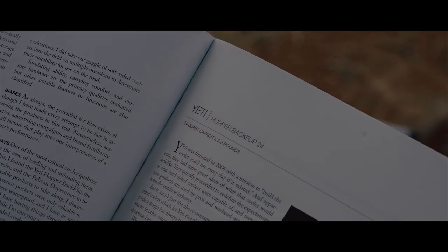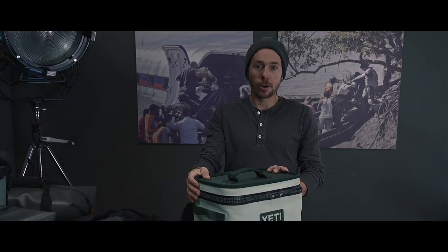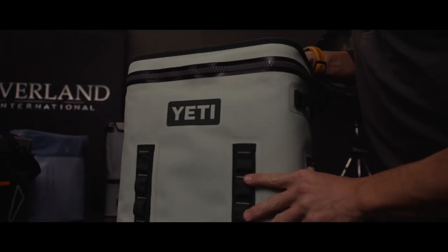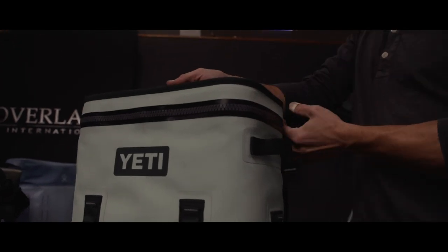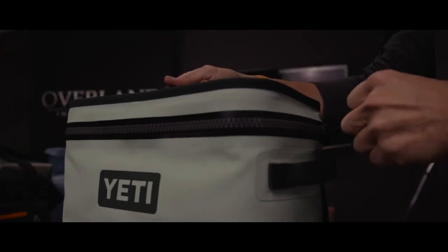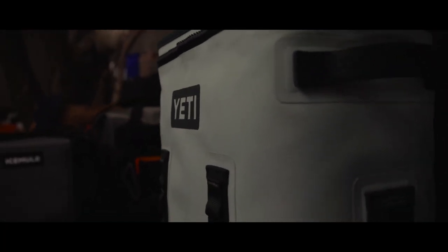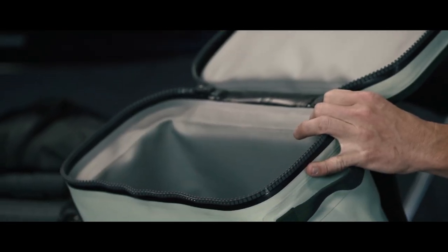This is the Yeti Hopper Backflip 24, and as the name would imply, it's a 24-quart soft-sided cooler. This cooler has a lot of things I like about it, starting with this Hydro-Lock zipper — it's a waterproof zipper. Out of all the coolers we tested, this has my favorite opening. The top flips back completely and stays wide open, making it really easy to load up your stuff inside.